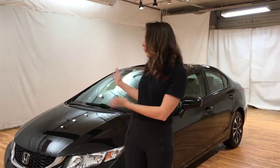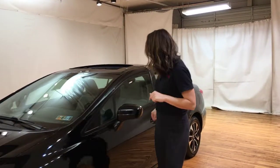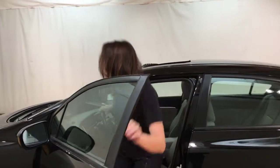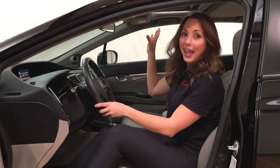Hi everyone, it's Emily with CarVision.com in Norristown, and you are looking at the 2014 Honda Civic Hybrid. This comes in a sleek black color and I'm going to show you the interior of this vehicle. It is a pristinely maintained gray. This car also has a backup cam, a touchscreen, and a moonroof.